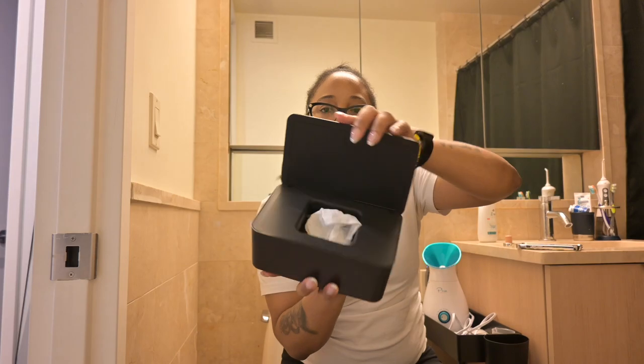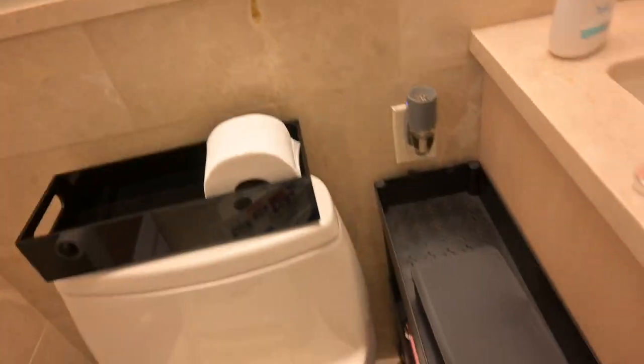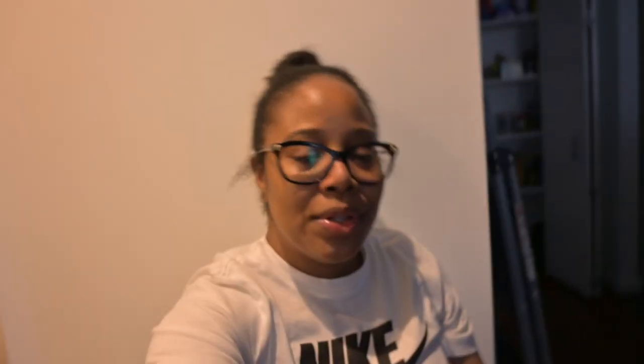I went ahead and put the wipes in here. So that's pretty much it for now. That's it for today's video — I hope you guys enjoyed! That was just some of the Amazon finds for the bathroom. I'm trying to make some upgrades in the apartment, starting with the bathroom. I do have to order a few more things — I want wall art, hand towels, a different rug set, and a few other changes for the shower. Be sure to like, comment, subscribe, and I'll see you guys in the next video!